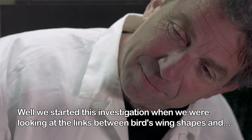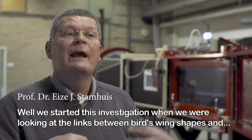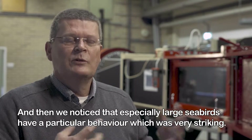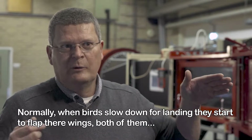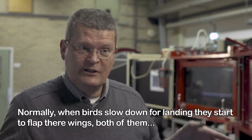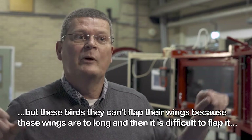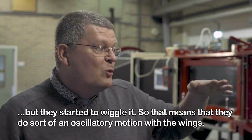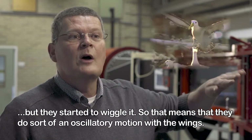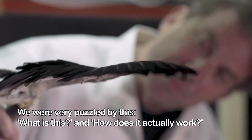We started this investigation when we were looking at the links between birds' wing shapes and flight behavior. We noticed that especially large seabirds have a particular behavior which was very striking. Normally, when birds slow down for landing, they start to flap their wings — both of them. But these birds can't flap their wings because they are too long. Instead, they wiggle them, doing a sort of oscillatory motion. We were very puzzled by this. What is this? How does it actually work?